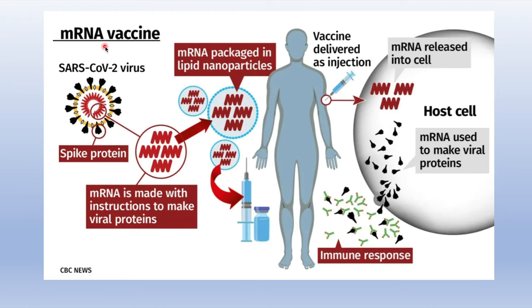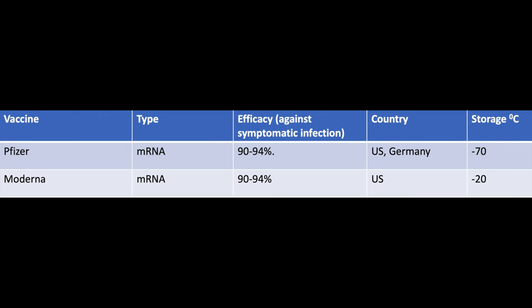For an mRNA vaccine, scientists have replicated the mRNA from the virus and packaged it in a lipid nanoparticle to make it stable. When injected into the human body, the mRNA is released into the cell, the cell starts making viral proteins, and this generates an immune response and creates immunity. The two mRNA vaccines currently available are the Pfizer and Moderna vaccines.